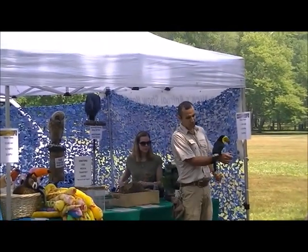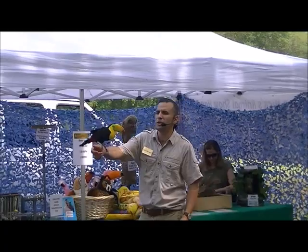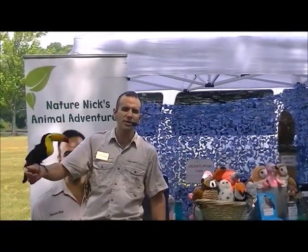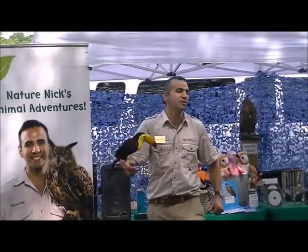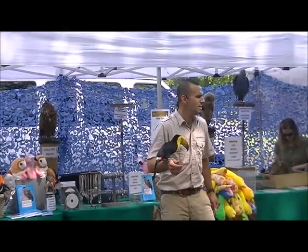This is a toucan, also called a sulfur-chested toucan. Toucans are only found in one place in the world — the jungles of Central and South America. They're really concentrated in one region in South America called the Amazon.